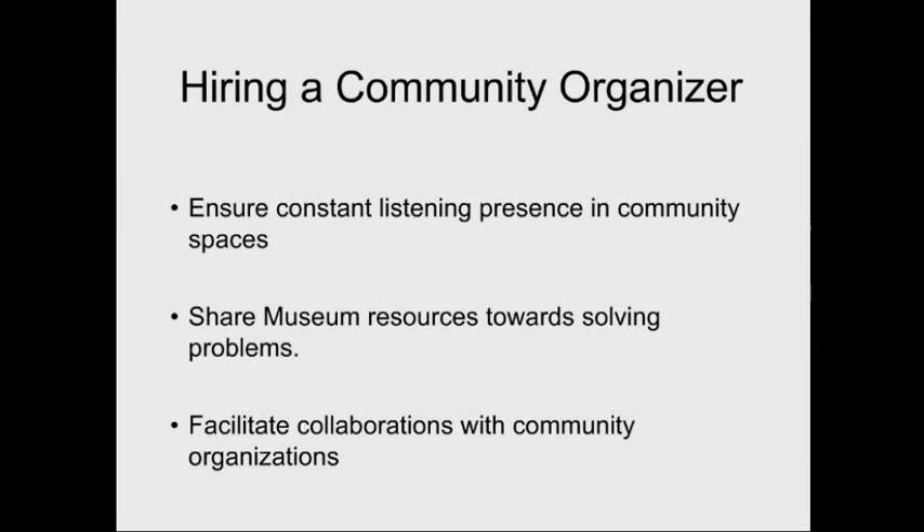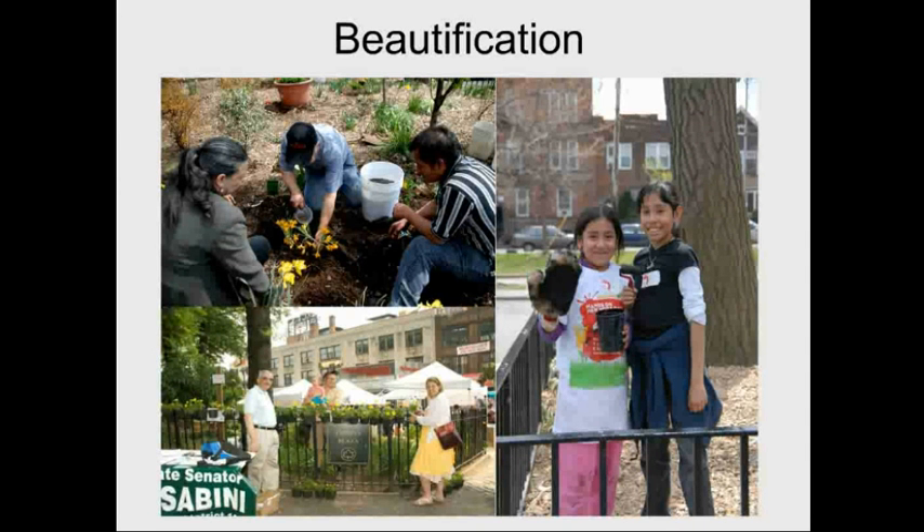One of the biggest things that set us on this path is that since 2006 we have had a full-time community organizer on staff. That person doesn't just sit in the office waiting for people to reach out — their job is to go out into the community, be present in community spaces, offices, celebrations, and meetings, looking for opportunities for collaboration. They feel like someone from the museum who is part of the community, knows people personally, and understands the variety of cultures of different organizations.